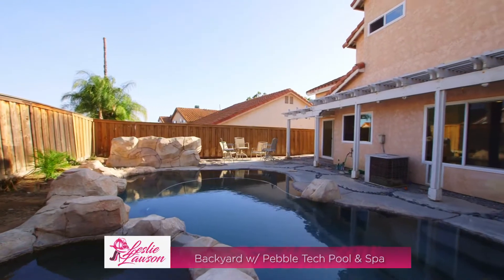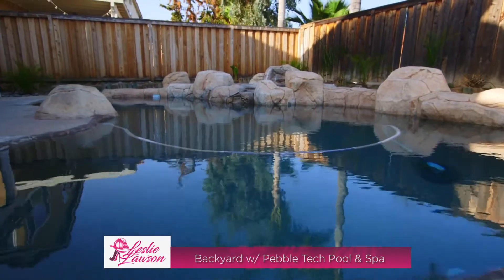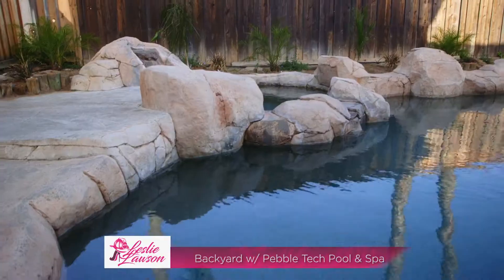The backyard is an entertainer's dream, with a stone sculpted pebble tech pool and spa, ready for fun, laughter, and relaxation.